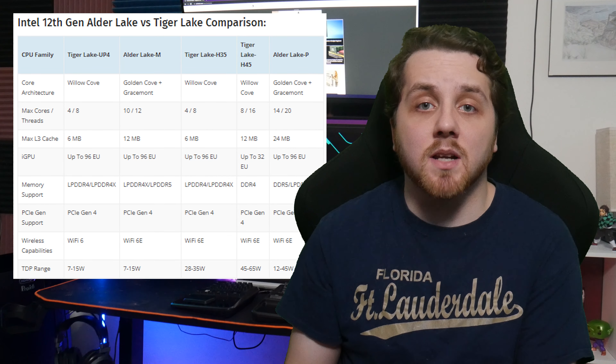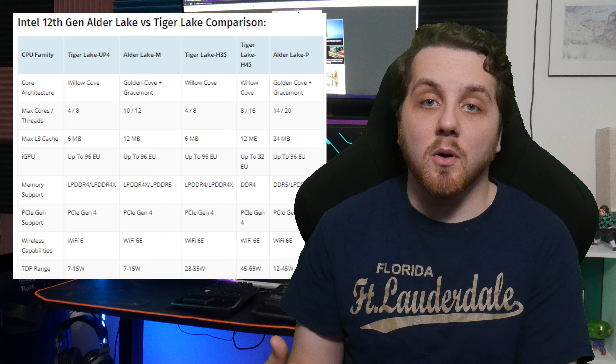Current Galaxy Book laptops come with a standard 1080p AMOLED panel with a 60 hertz refresh rate. We might see a small update to that with the newer Alder Lake models. Other than that, expect a very standard and user-friendly design.